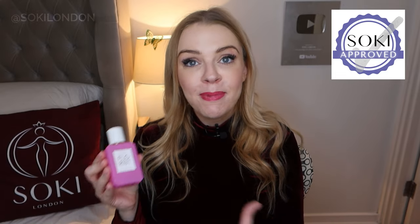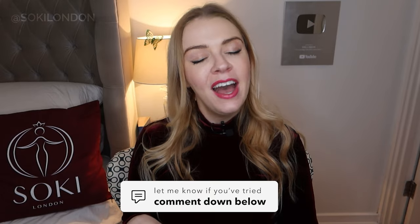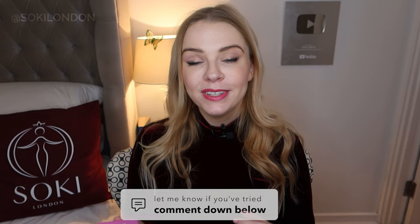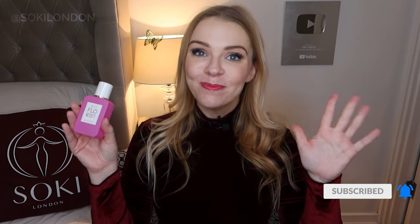I'm starting to get the ambroxan now as it settles on the skin — it sort of fades to become this floral ambroxan. Those initial lemony pear top notes fade to reveal the floral, and then the ambroxan. So yeah, it's definitely approved. If you're looking for an everyday, light-hearted, feminine pink scent, this is definitely one for you. I love that it's vegan and cruelty-free. Let me know if you've tried this, and I'll leave links to my video on the range and my article down below. Thanks so much for watching — see you in the next video!